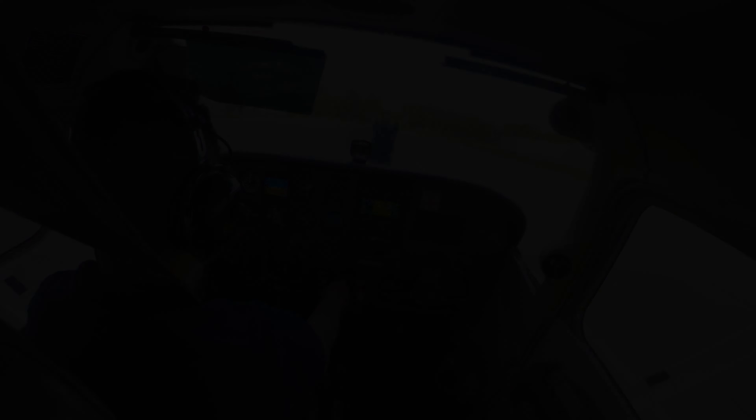Skyhawk 5A Yankee runway 1A cleared touch and go. SC 5T110 short of 1A, ready for takeoff south east departure.